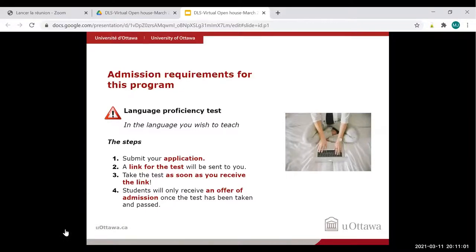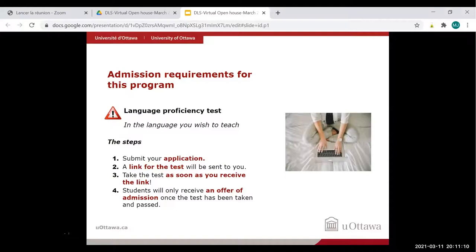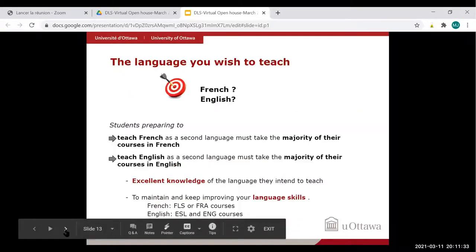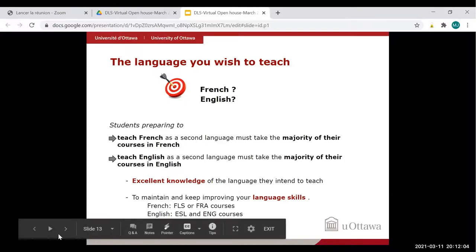The admission requirements include a language proficiency test in the language you wish to teach. First, you submit your application and a link for the test will be sent to you — take it promptly, as it triggers the whole admission process. Students will receive an offer of admission once the test has been taken and passed. Students preparing to teach French must take the majority of their courses in French; those preparing to teach English must take most courses in English. Helpful course codes are FLS or FRA for French, and ESL or ENG for English.